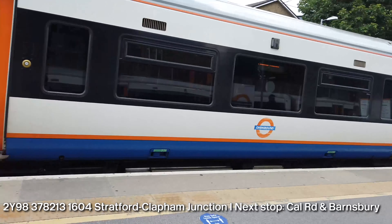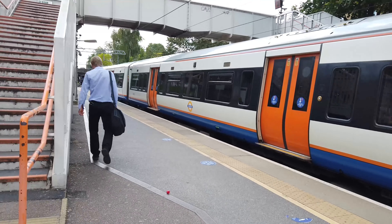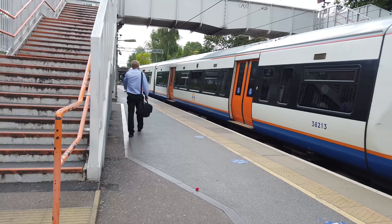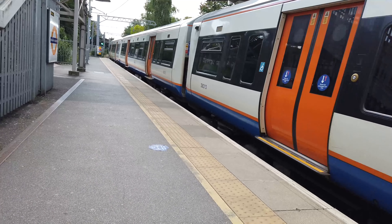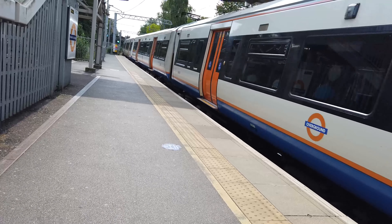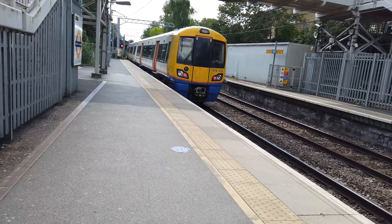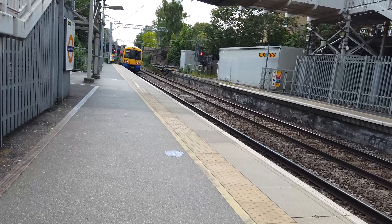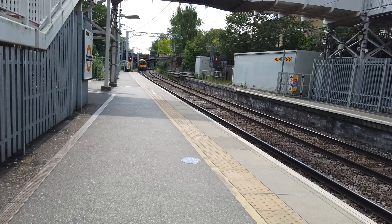Also arriving in here, we have 378213 - this is going on the 1604 from Stratford to Clapham Junction, about to depart on the 1604 London Overground service to Clapham Junction from Stratford, with its next stop being at Caledonian Road and Barnsbury. There's a significant number of calling points on that one as it heads down to Clapham Junction.